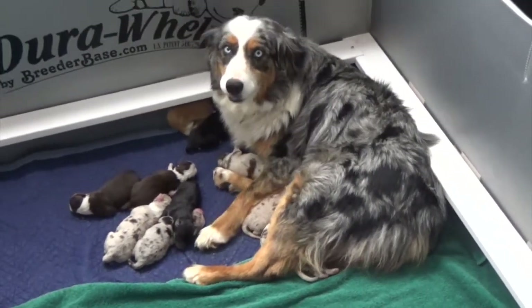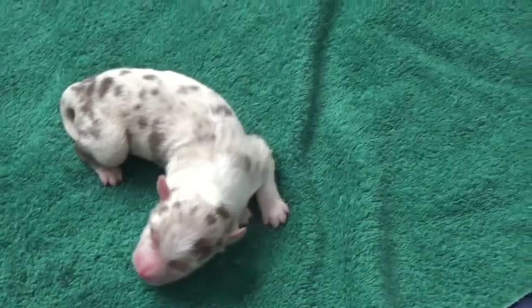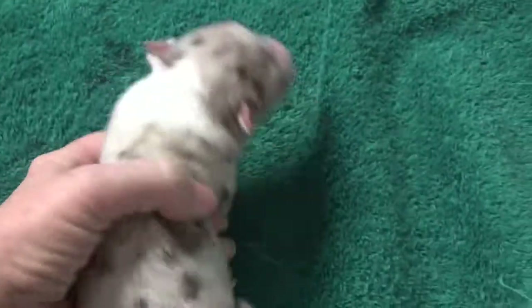Haze had 10 puppies for her first litter. This is the red merle female. She's got a white blaze and a white collar. Cute little girl.